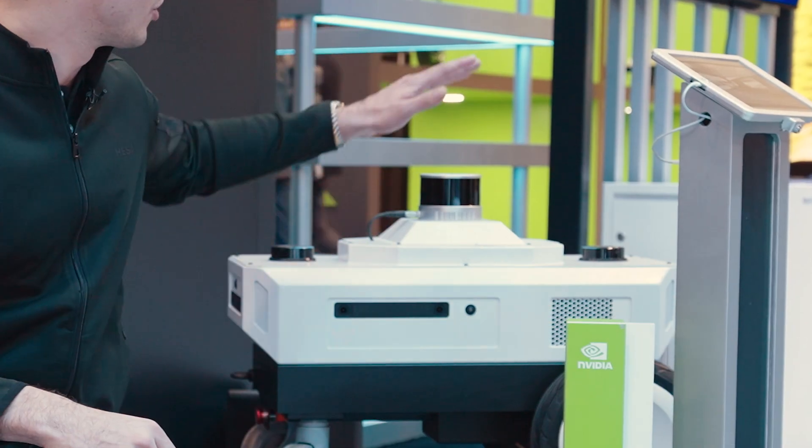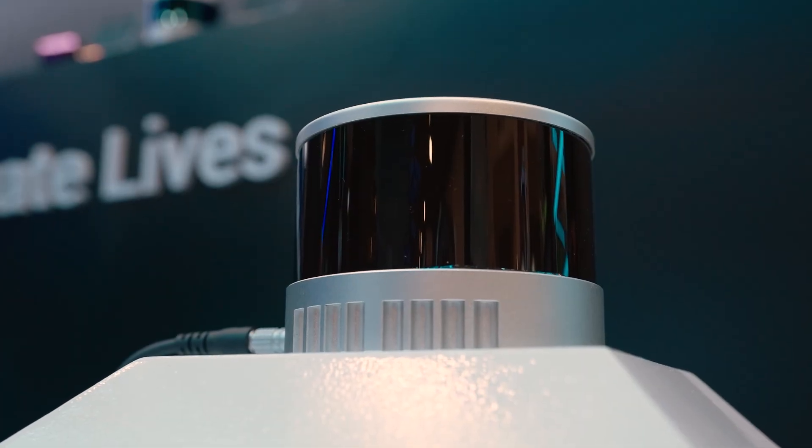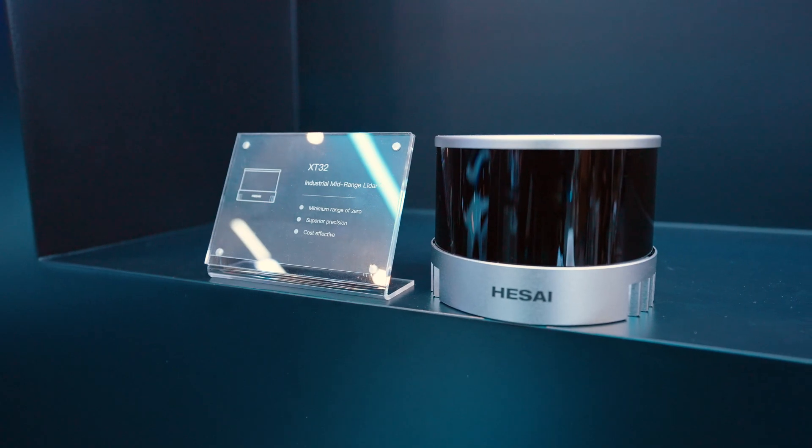It's targeting applications where we need to map out the environment and also build the AI models. We're so proud and honored that Segway Robotics chose the XT32 LiDAR for high-resolution 3D perception. Tell us a little bit more about why you chose Hasai.